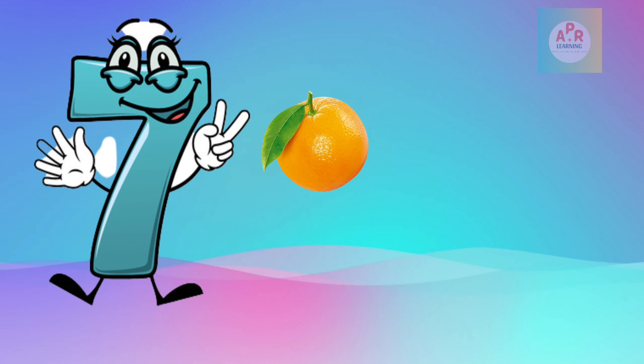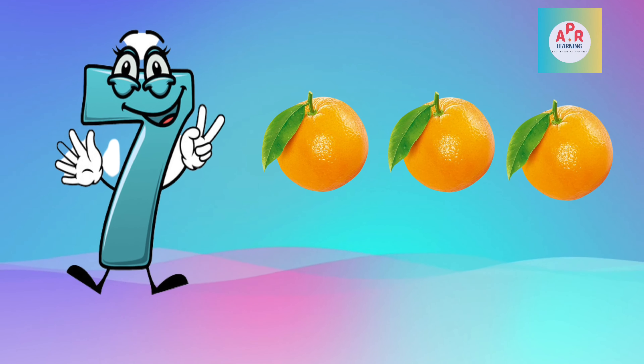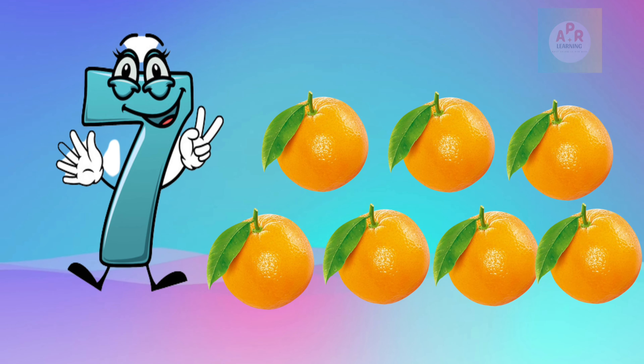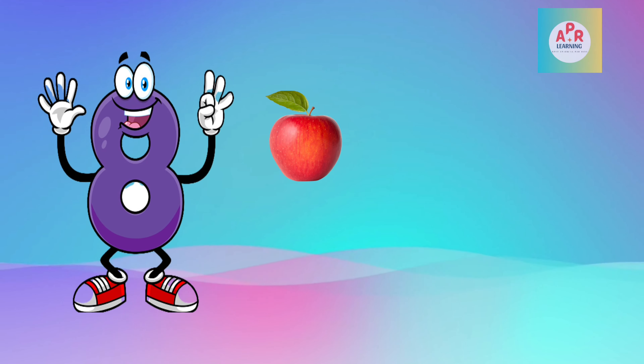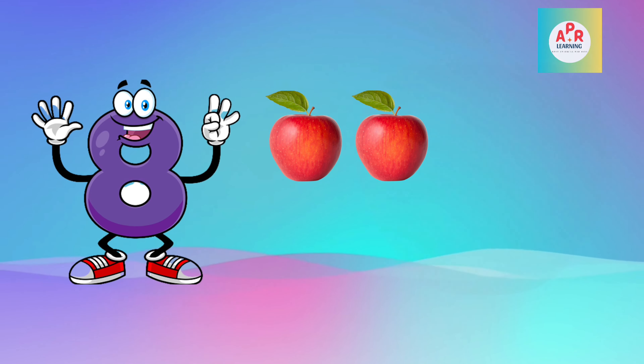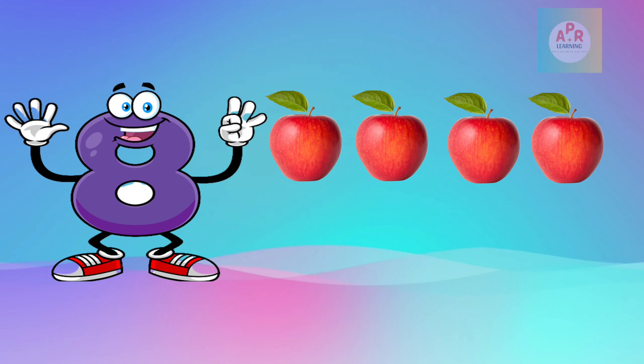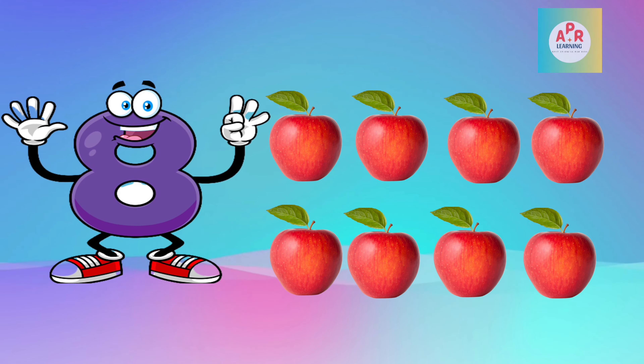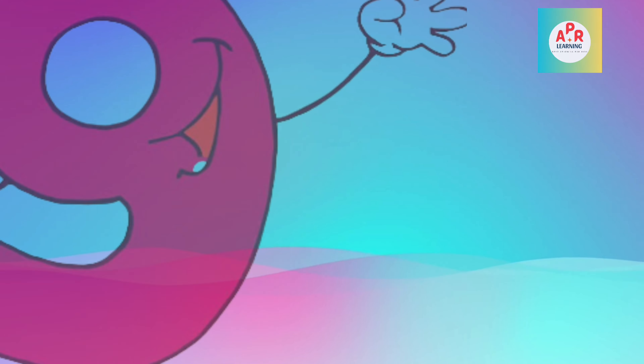Orange: 1, 2, 3, 4, 5, 6, 7, 8. 9: 1, 2, 3, 4, 5, 6, 7, 8, 9.